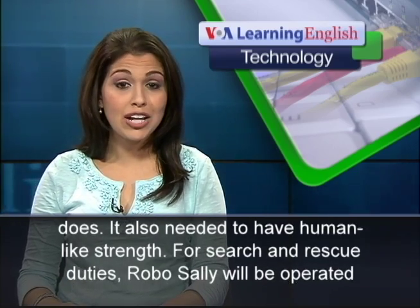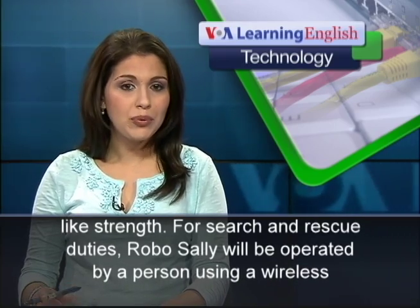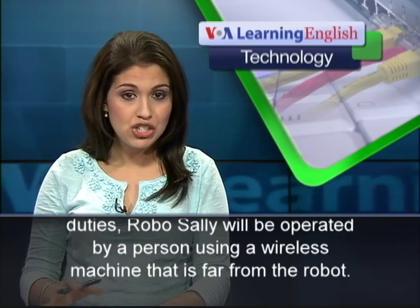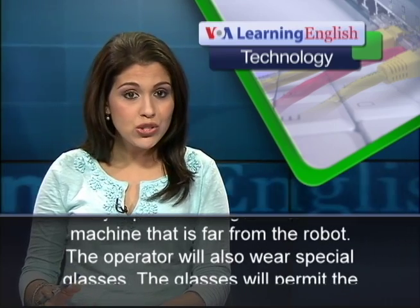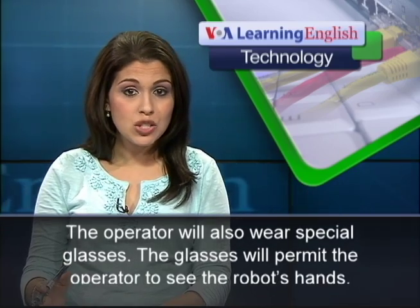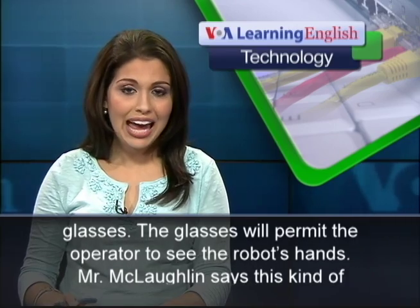For search and rescue duties, Robo Sally will be operated by a person using a wireless machine that is far from the robot. The operator will also wear special glasses that will permit them to see the robot's hands.